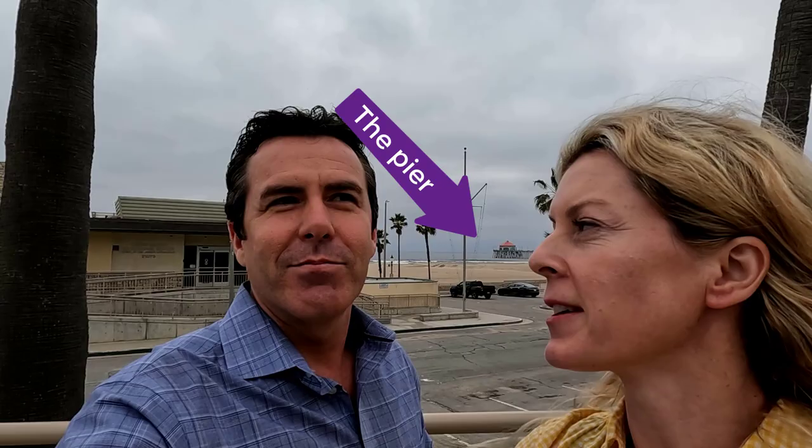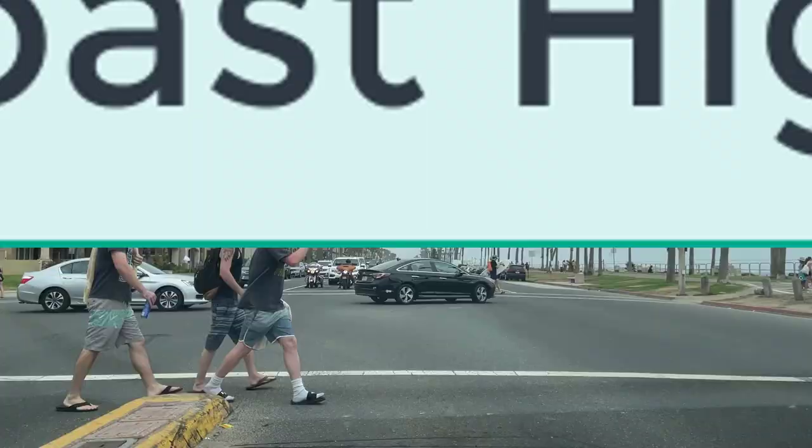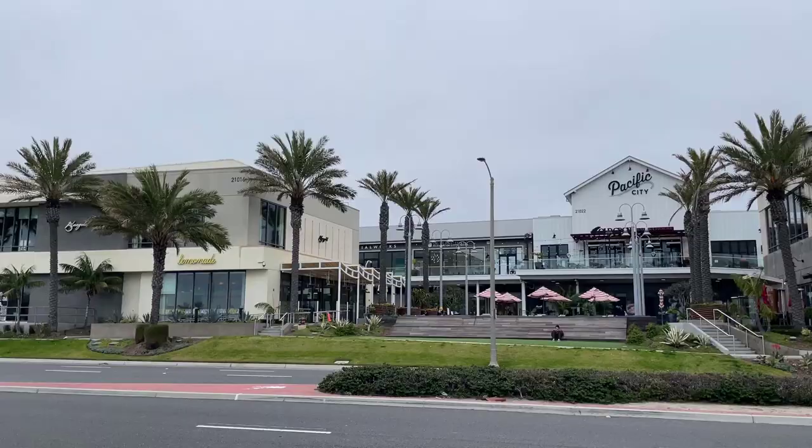Here we are right across PCH from Pacific City. You can see the Huntington Pier behind us - it's just a stone's throw away. PCH is Pacific Coast Highway, and Pacific City is a shopping and dining center really known for its restaurants in particular.